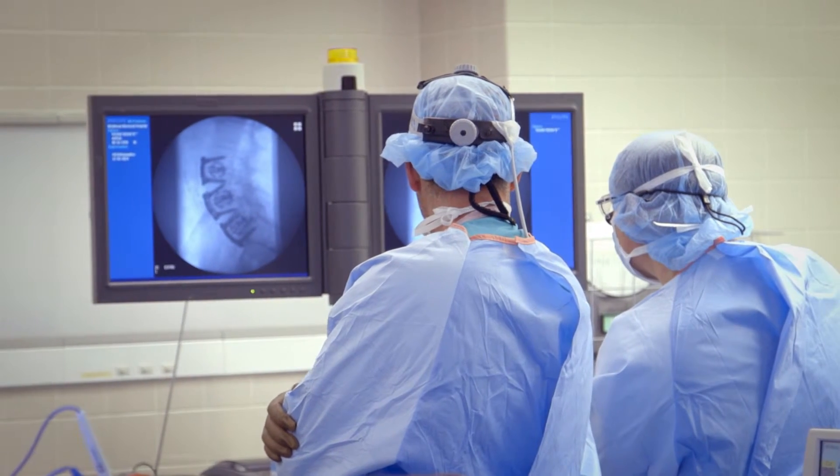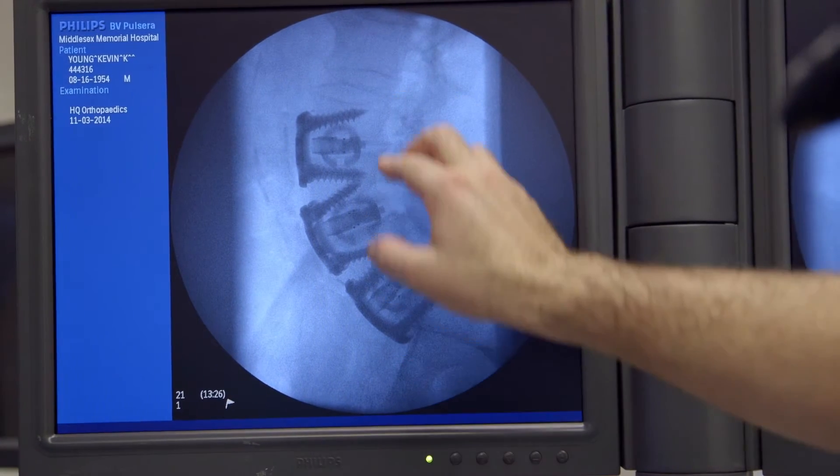Another innovative device that we have is a minimally invasive fusion to the spine. It's more rectangular in nature and has a similar type of hooks that will go in, and it can be done from the side. That surgery actually allows the patient to go home the same day.